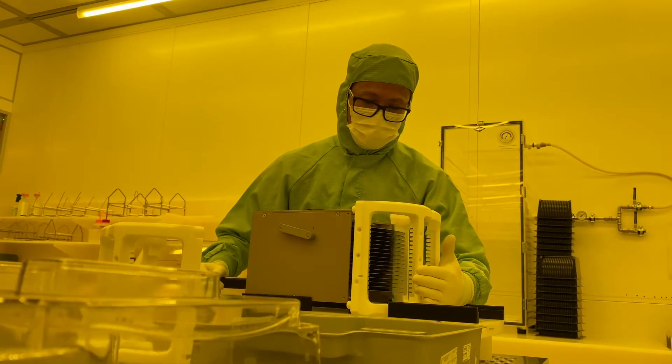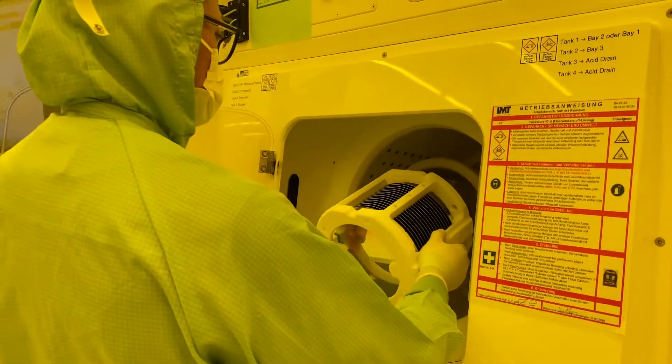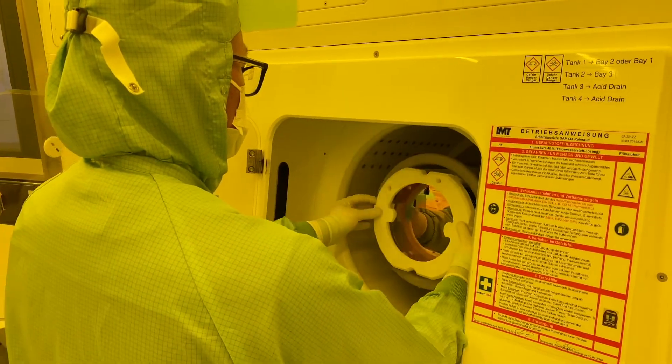Our wet-etch processes are fully automated. Wafers are processed in a dry-in, dry-out batch-size wet-etch process.